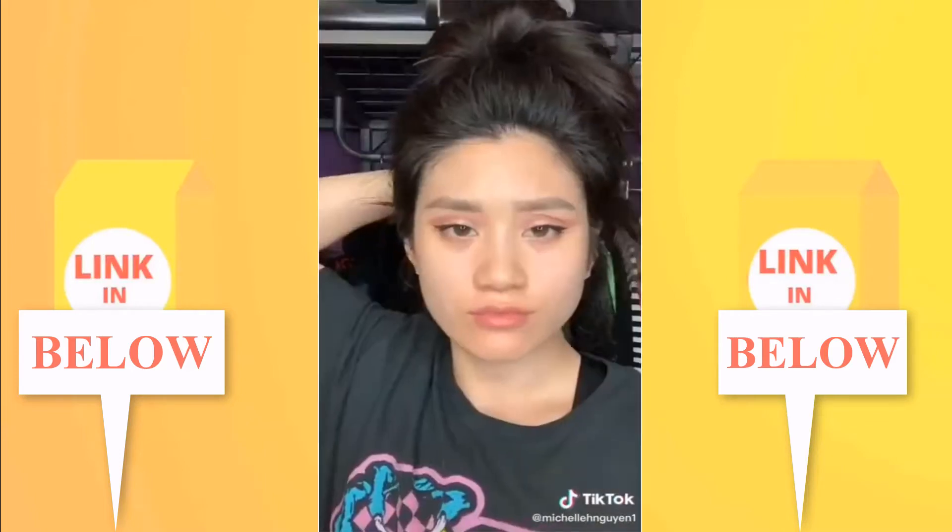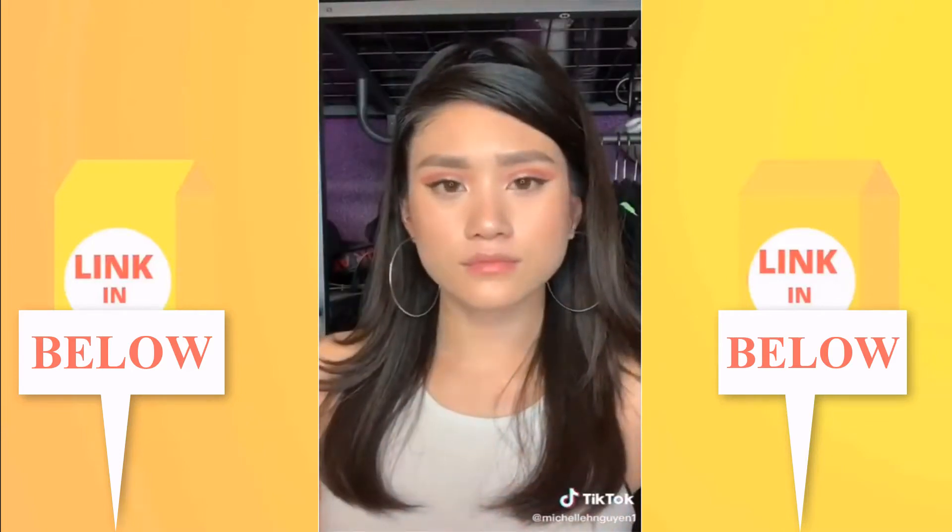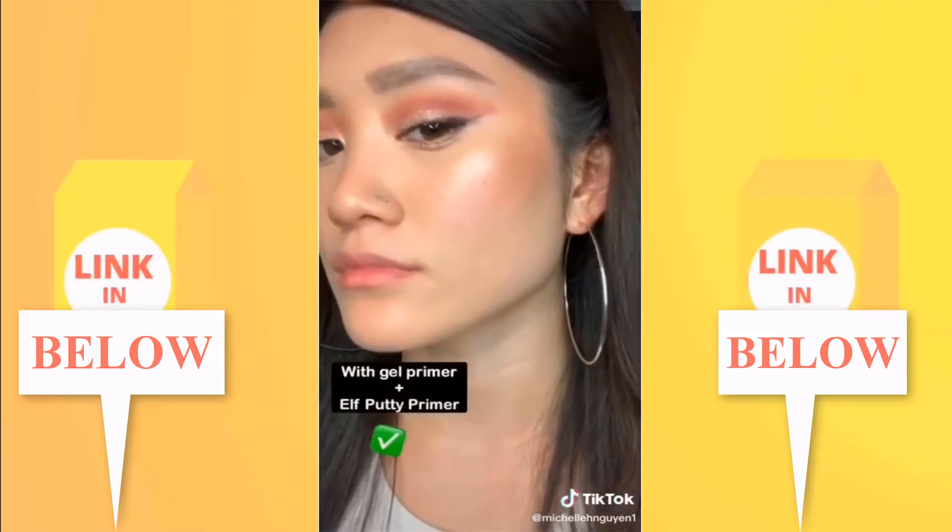The ELF putty primer — I was a skeptic and now I am a believer. The end.